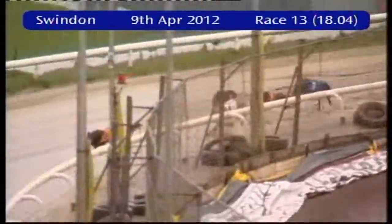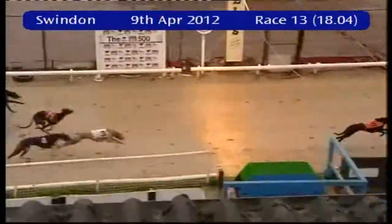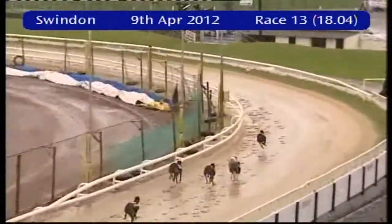Five is clear as they come round into the home straight from three. It's five that has a clear advantage with three in second, but five will score, going to win from three. Close for third between traps four and one.